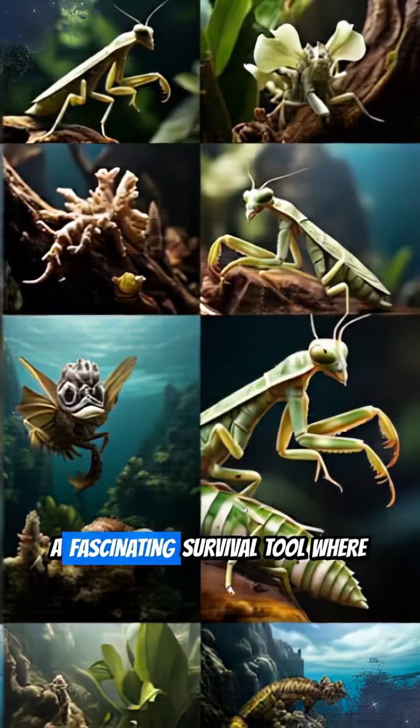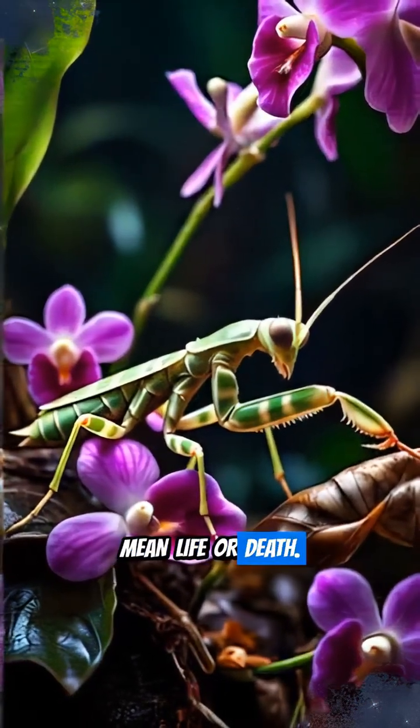Mimicry truly showcases nature's deceptive art — a fascinating survival tool where looking like someone else can mean life or death.